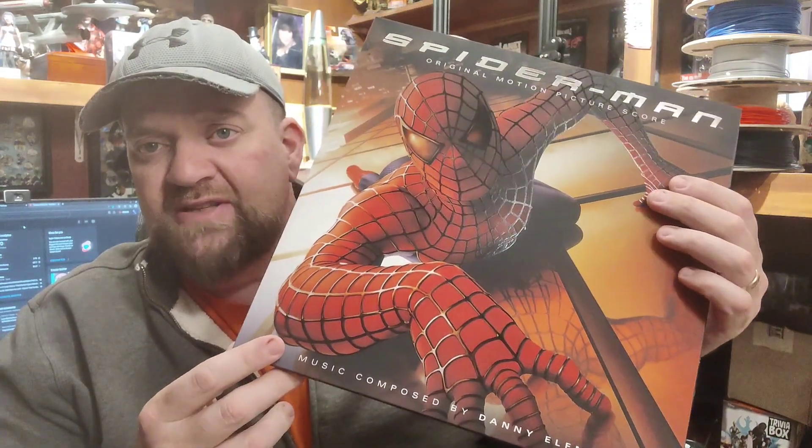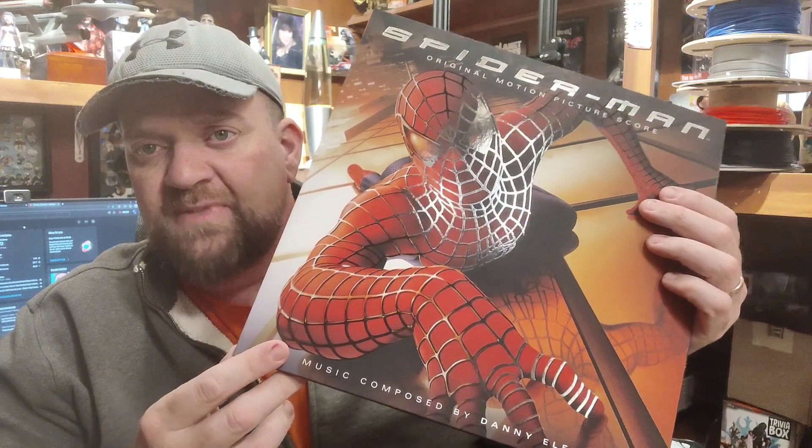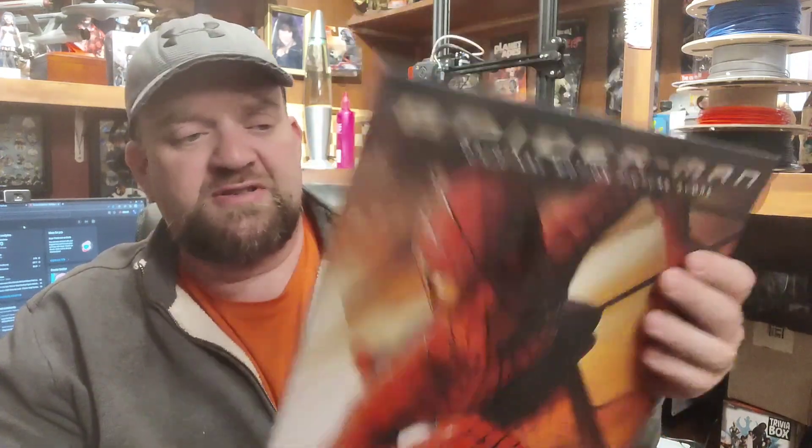I'll be showing you the silver here in a second. But just the cover — I love the way the lines on his outfit stand out in the light. That's just very cool.